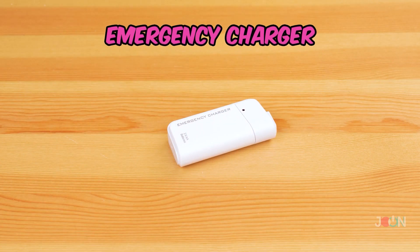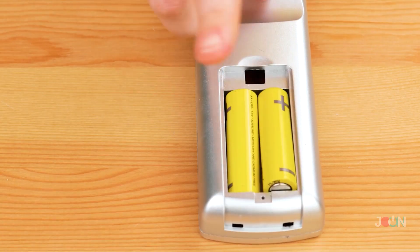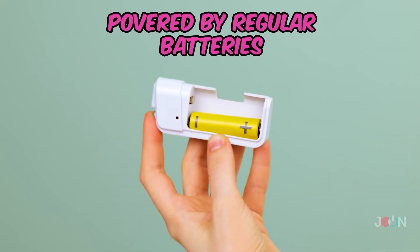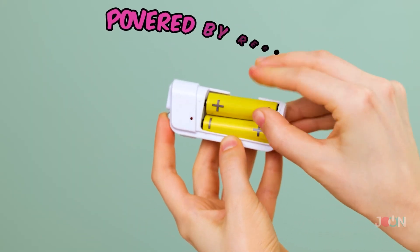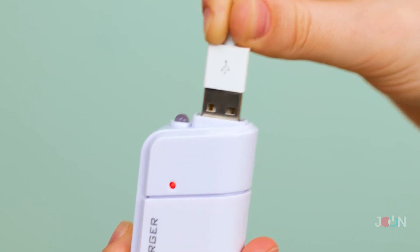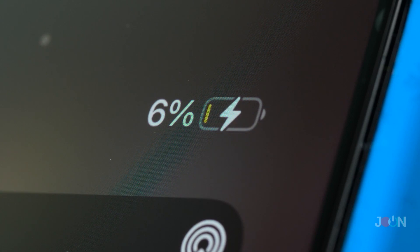It always seems that outlets are in the most inconvenient places. If you need an instant boost to phone juice, try this emergency charger — it's such a great gadget! It's powered by regular batteries; just pop them in and you're ready to go! It's small, meaning you can carry it anywhere! Insert a USB cable, connect to your phone, and watch that power bar increase! Five stars!